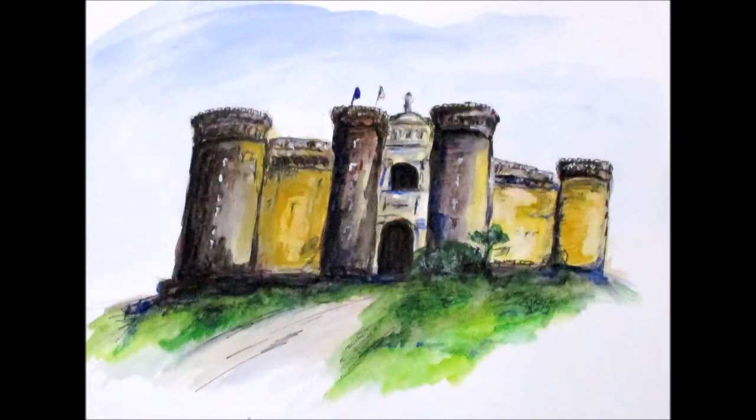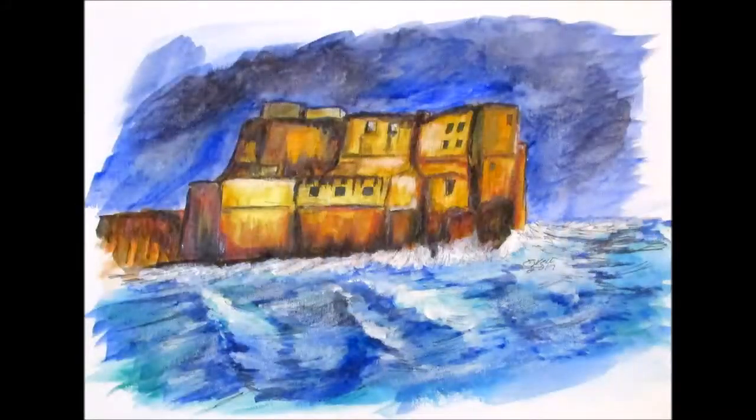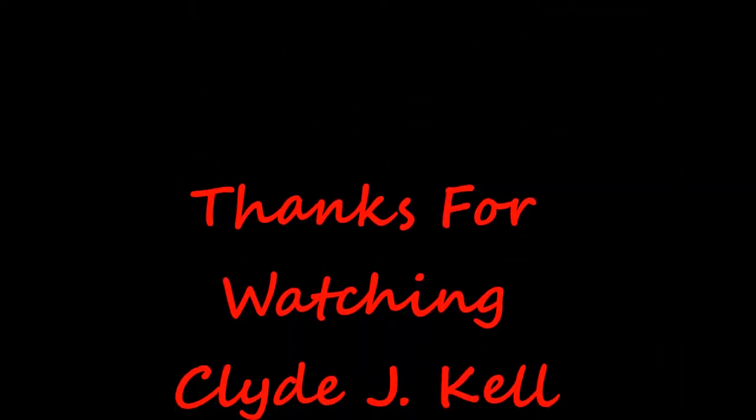It's the oldest standing fortification in Naples, and the island of Margarita was where Greek colonists from Kuma founded the original nucleus of the city in the 6th century BC. So that's it for this episode of Clyde's Art Story. These imposing structures certainly inspired my imagination, and all these years later, gave me some fond memories for the creation of these fantastic works of art.